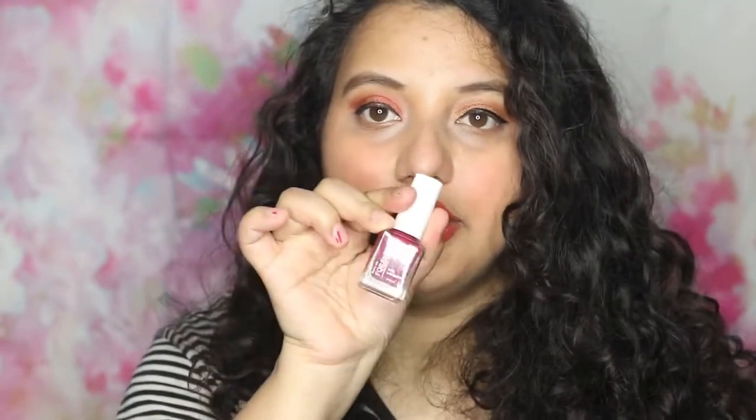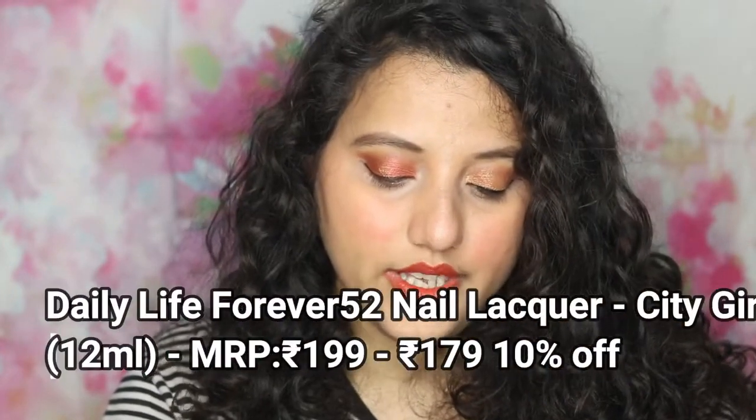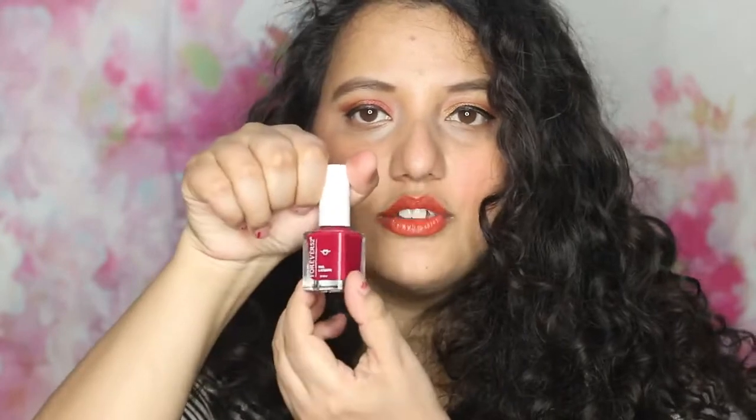Next, I have taken a Forever 52 nail polish. This shade doesn't have a particular name — it is FNL073. It is a dark pink, not bright — more of a muted dark pink. I thought I would try to test it.